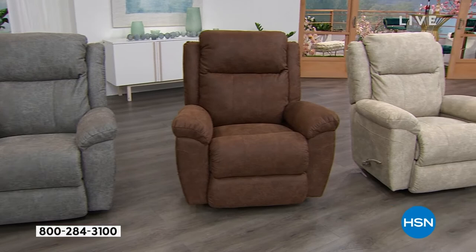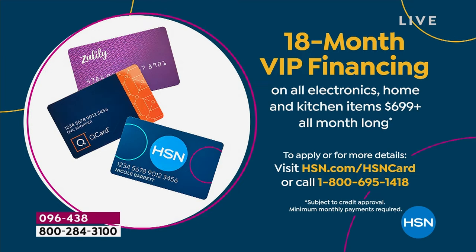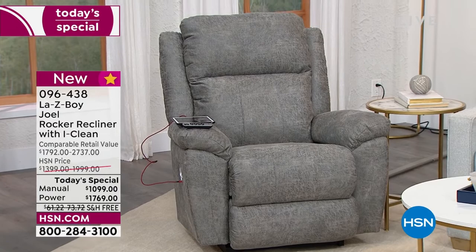If you want to do VIP financing, if you already have an HSN card, you can spread payments over 18 months. On the manual, you'd only be paying $61.05 today. If you're picking up the power, you're paying only $98.27 tonight on your HSN credit card. Is this for mom, for dad, for a new expectant mom? Do you want to upgrade the furniture in your living room? On VIP financing, you're still at about $3.27 a day. That's less than your cup of coffee — a really great opportunity.